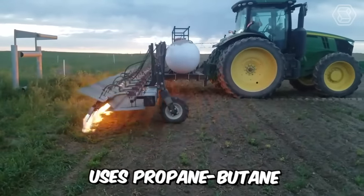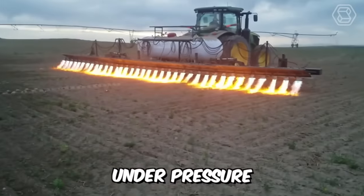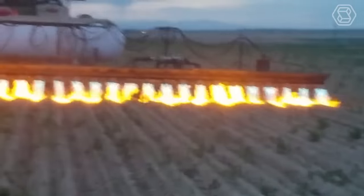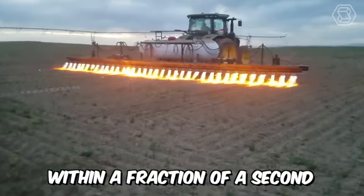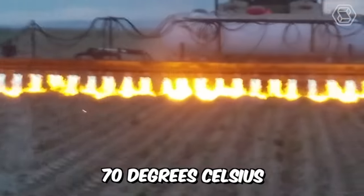This machine uses propane butane natural gas in its operation, which comes out of the nozzles under pressure. The flame temperature can be adjusted and ranges from 1,100 to 1,800 degrees Celsius. The open flame is effective on weeds within a fraction of a second, so the ground temperature at the treatment site does not exceed 70 degrees Celsius.